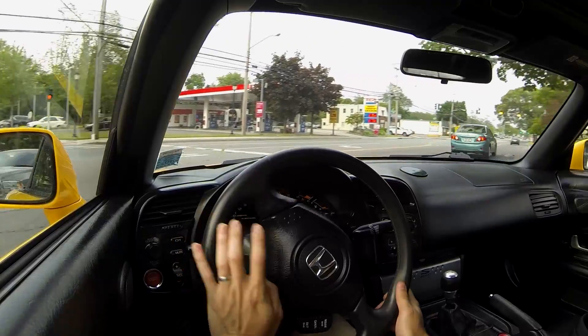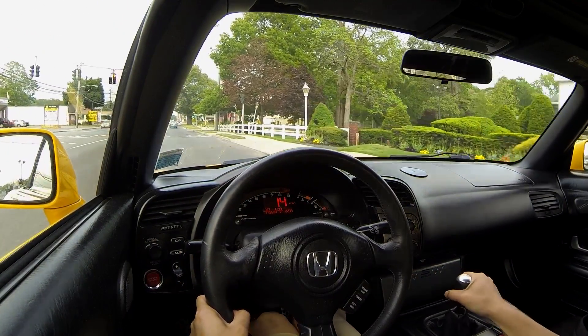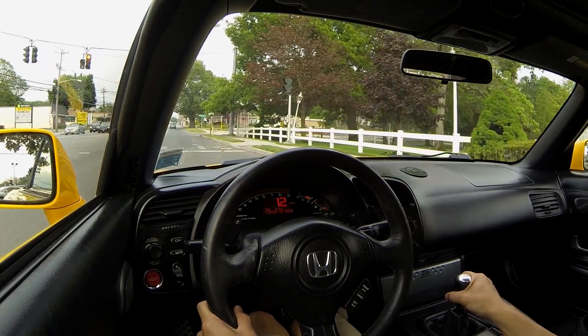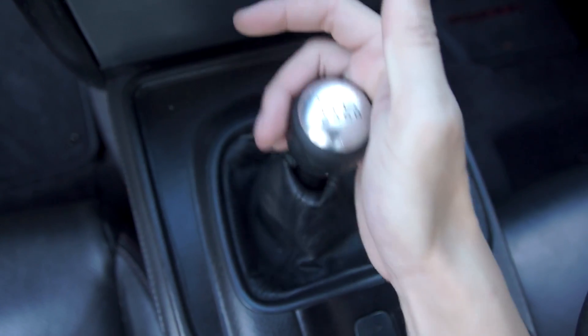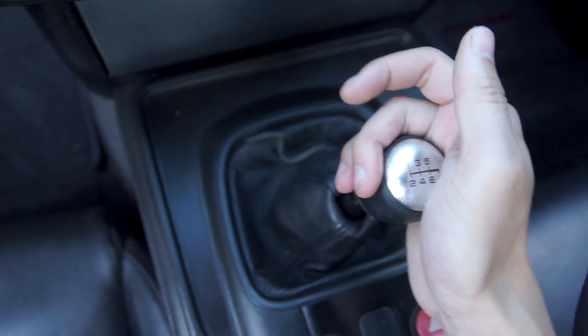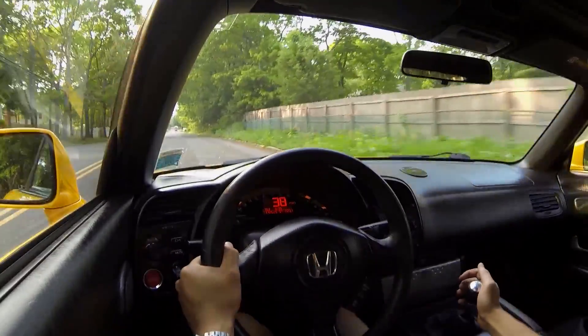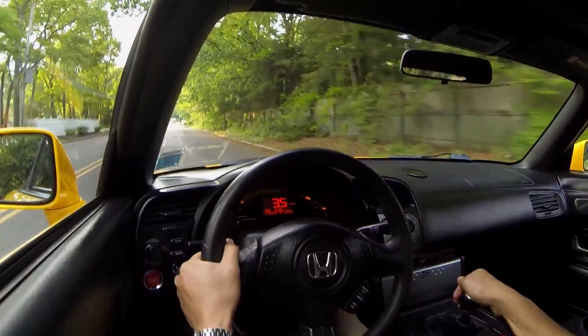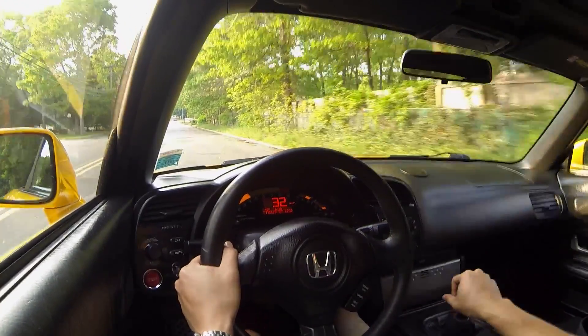The clutch in this car is super light and easy to drive. When people tell you that Honda makes the best manual transmissions, they're definitely not lying. The gear changes in this car are just second to none. It's definitely by far the best manual transmission that I've ever been able to get my hands on to drive. Easy to downshift, and sounds amazing doing it.